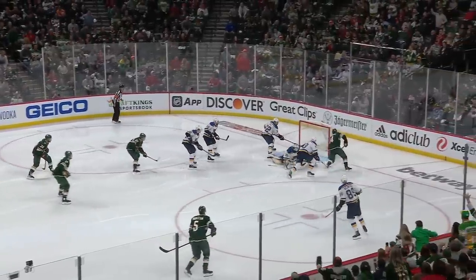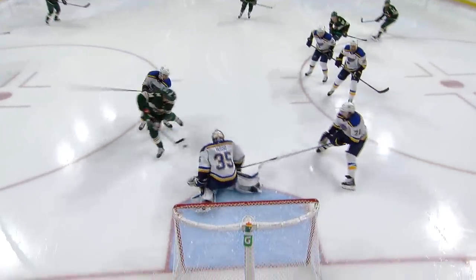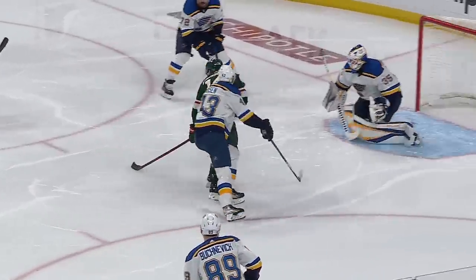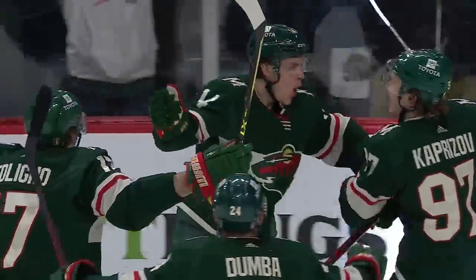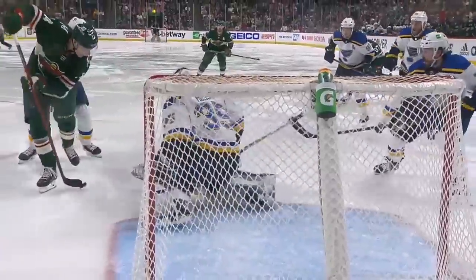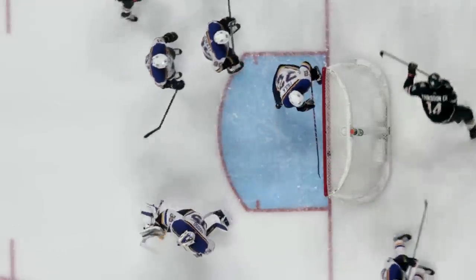Gotta play really smart. Loose puck out front — Eriksonek scores! Great stick there by Eriksonek, and look at the hands on the kid. The patience. You don't think this guy's got a little confidence right now? Pulls it around Villejusso and just sticks it in the empty net. Great patience here by Jule Eriksonek.